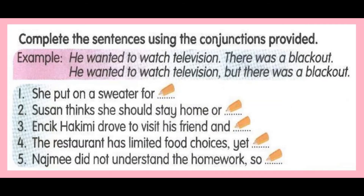Complete the sentences using the conjunctions provided. Example: He wanted to watch television, but there was a blackout. She put on a sweater for... Susan thinks she should stay home or... Incik Hakimi drove to visit his friend and... The restaurant has limited food choices yet... Rian also did not understand the homework, so...